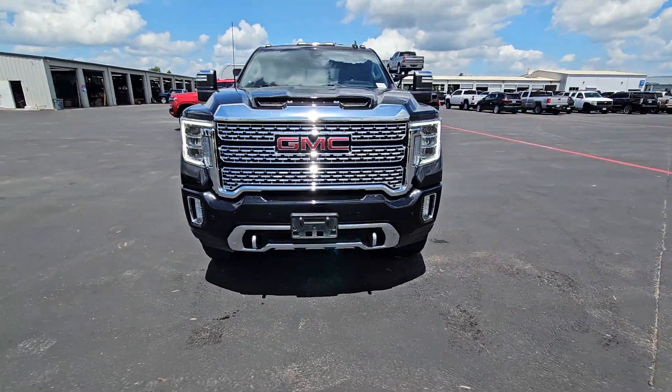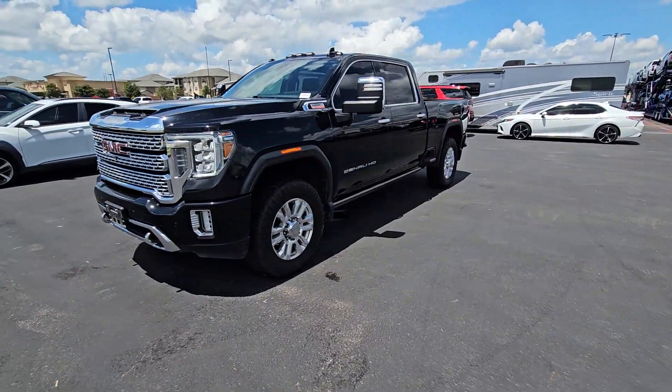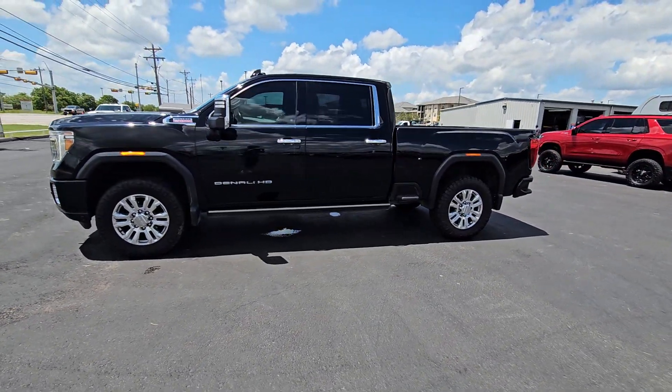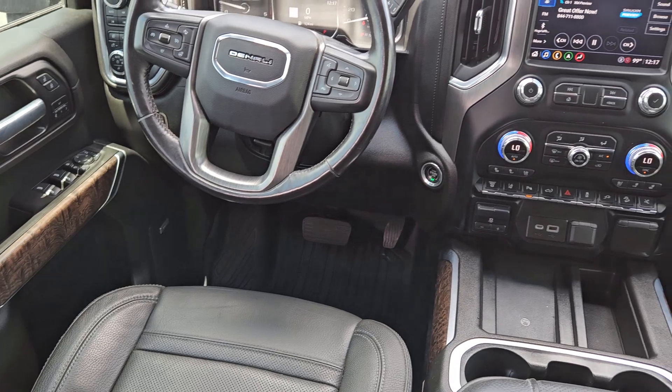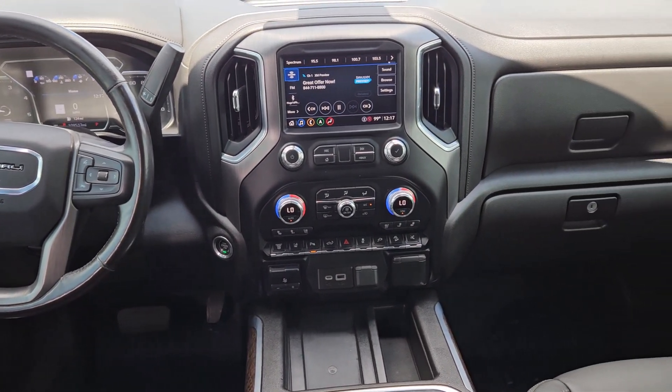The following are some of this vehicle's highlighted options: heated steering wheel, Apple CarPlay and/or Android Auto, head-up display, wireless charging station, intelligent auto on-off high beams, pre-collision system, lane departure warning, navigation system, heated driver seat, sun/moonroof.